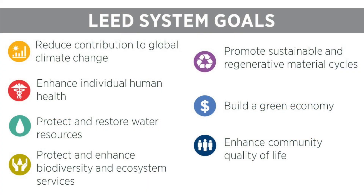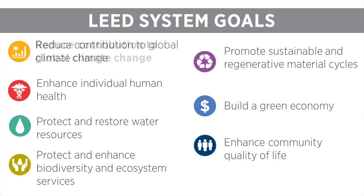LEED's system goals explain what LEED aims to achieve. The strategies within the energy and atmosphere credit category impact many of these goals, and they play a primary role in LEED's first system goal, which is reducing building contributions to global climate change. Because of this, the energy and atmosphere credit category offers the most points in the LEED rating system.